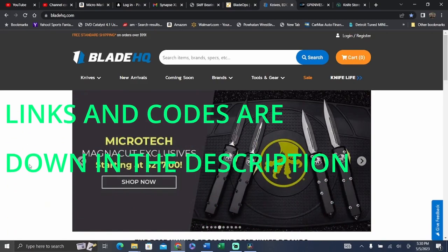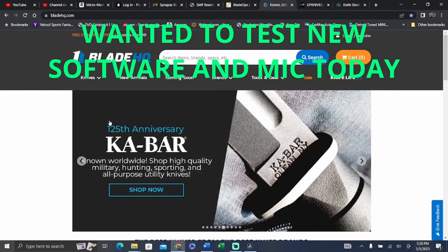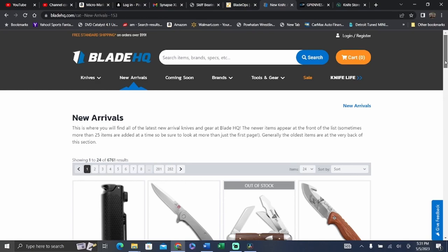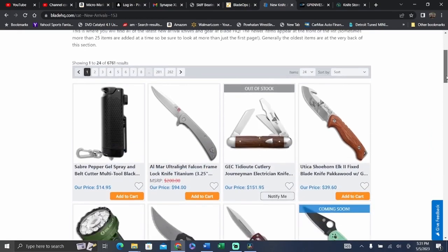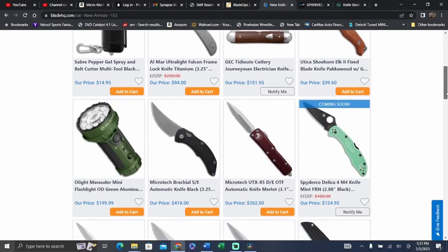We're just going to hit a couple of some of my favorite retailers, and we're just going to see what's new and see if there's anything out there that is eye-catching that we might want to potentially check out for the channel. I'm starting at Blade HQ, and we're just going to go through each page and have a quick look and see what's there.